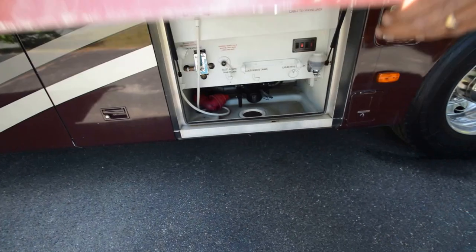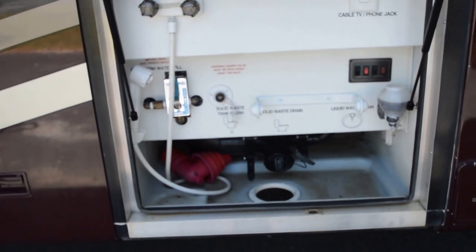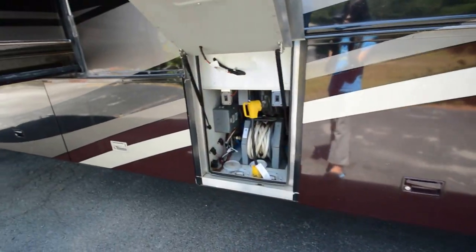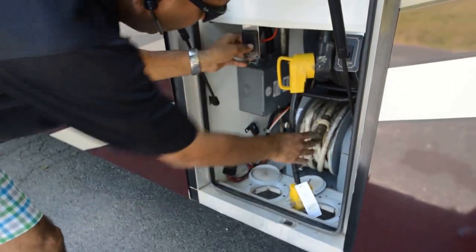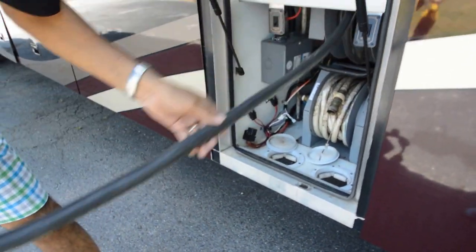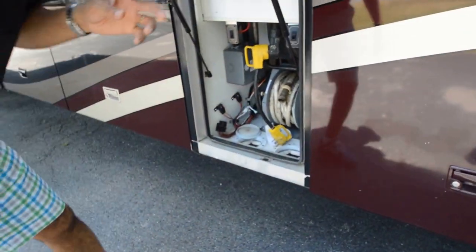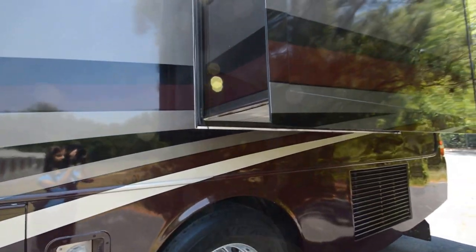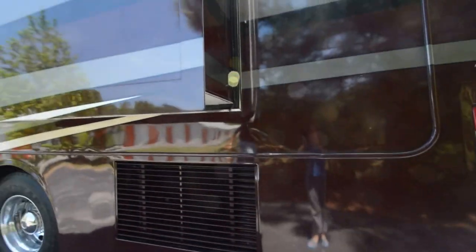Let's take a look at a few of the basement compartments. That's your wet bay where you hook up your solid waste drain, liquid waste drain, cable TV, phone jacks, outside shower — all that stuff. Here we have a powered water reel. Also, your 50-amp power cord is electric-winding. That is very handy, especially when you're ready to unhook your coach and get out of a campground — a very handy feature with the electric fresh water reel and electric power cord reel.